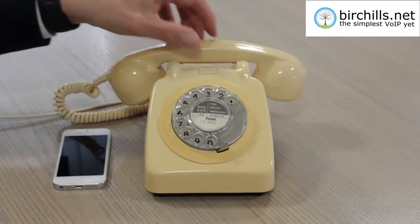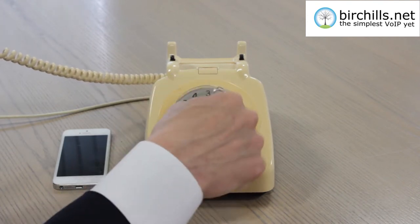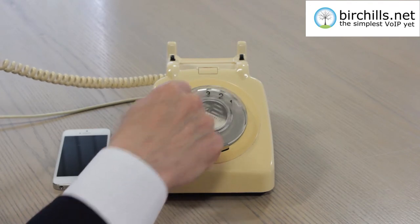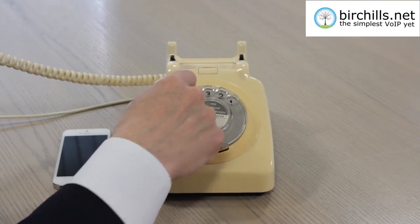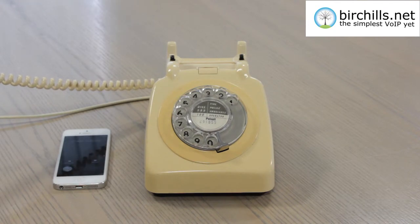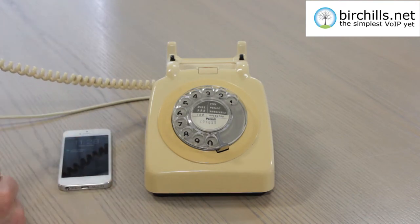This phone should still work on a modern phone network. We've taken off the old wiring that used to be hard-fixed into the wall and replaced it with a modern phone socket. So I'm going to try and phone my mobile now — 07525 2876. Right, and any second now that should ring on my mobile. And there we are, it's ringing. So it works on the modern telephone network, but it does take an awfully long time to dial.